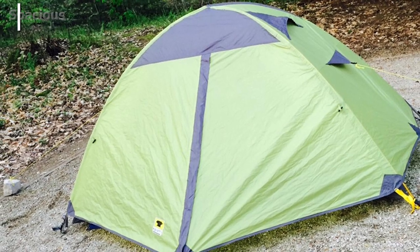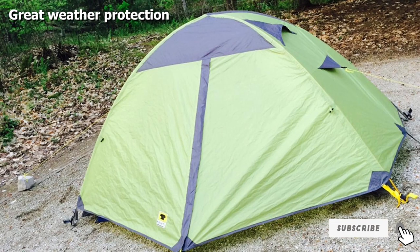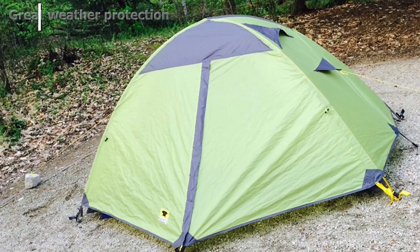It will protect you from all types of weather, while also allowing enough room to keep your gear safe and dry. It's an excellent value for the price and looks great.